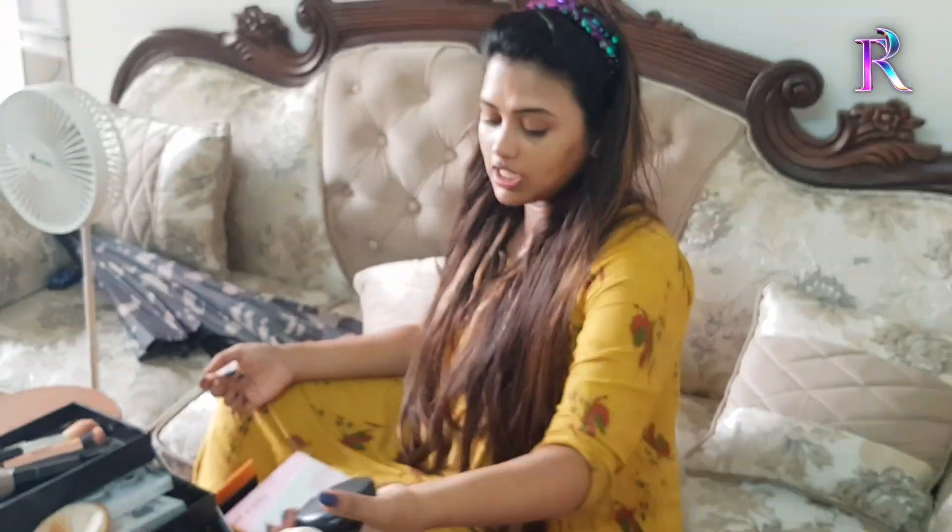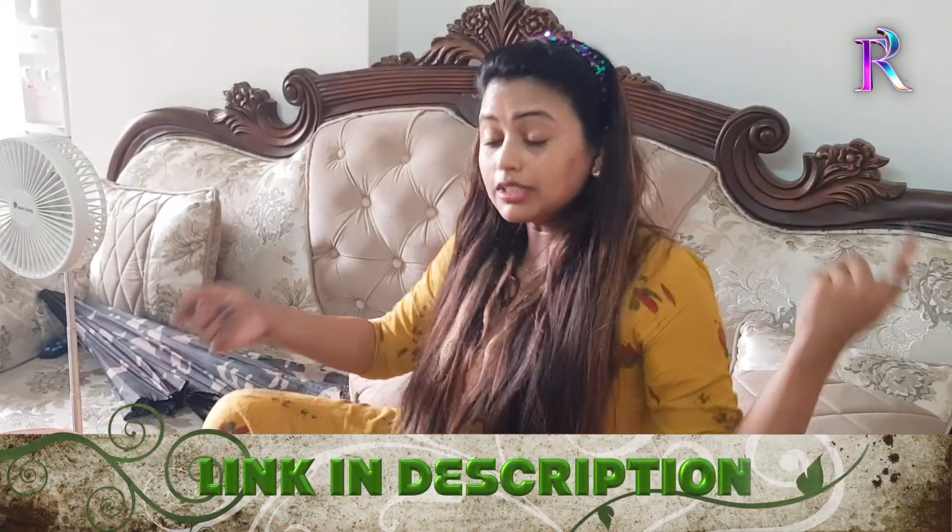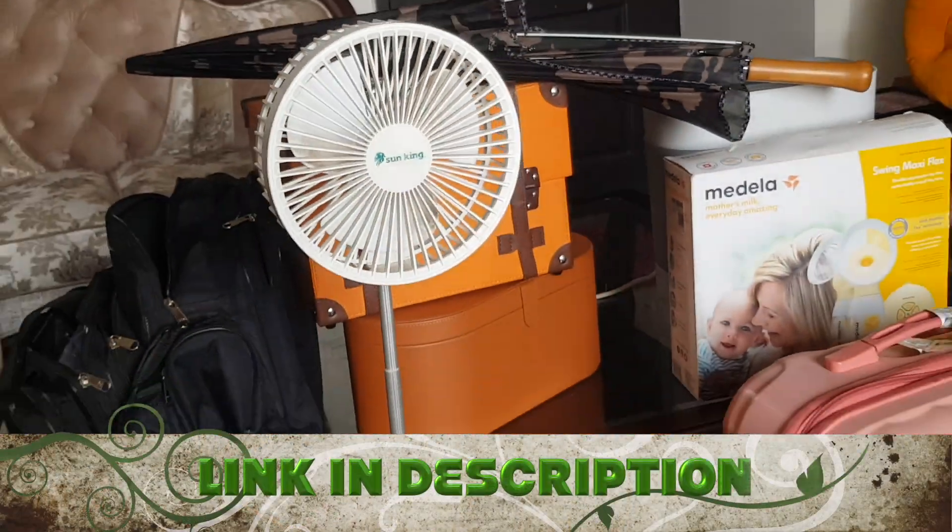A makeup video is already on our channel — you can see it. Look at it.